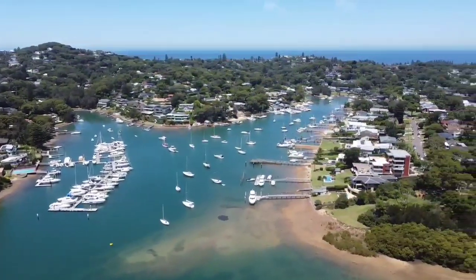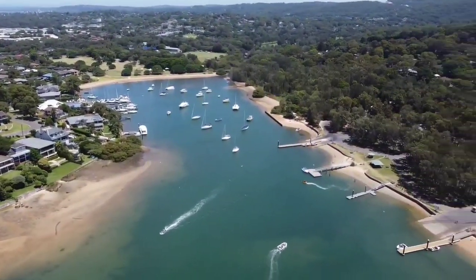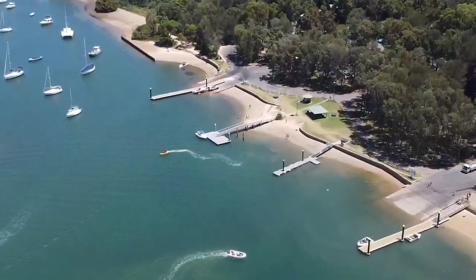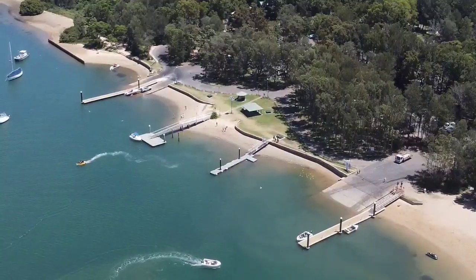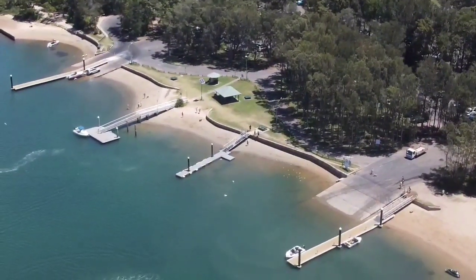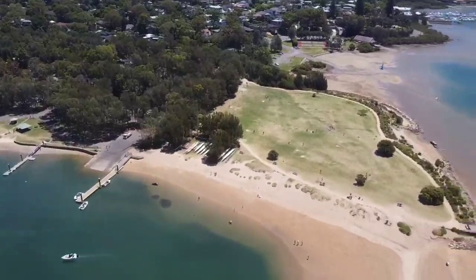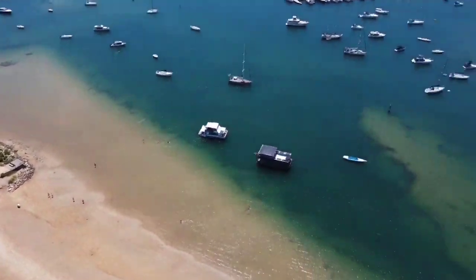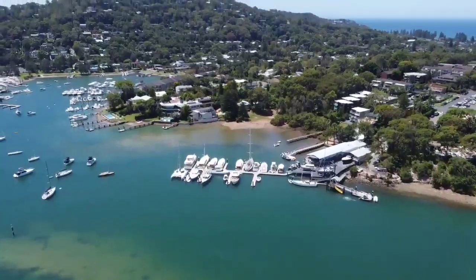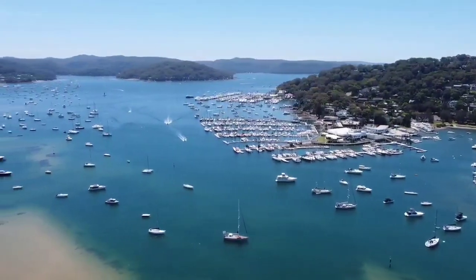I'll do a quick fly-past of each individual boat ramp so you can actually see. There are three jetties — actually four jetties and two boat ramps. To recap: one ramp can fit about four cars and the other can probably fit three. There's a bit of a sandbank there, and from the end of that small marina it's a four-knot zone, right up to the end of that marina we can see now.